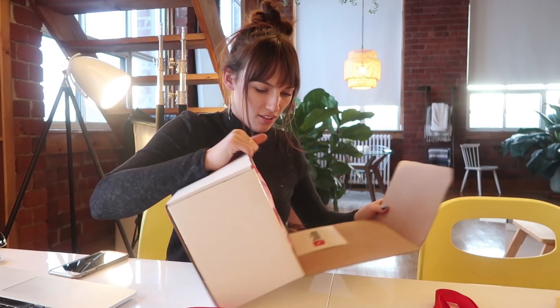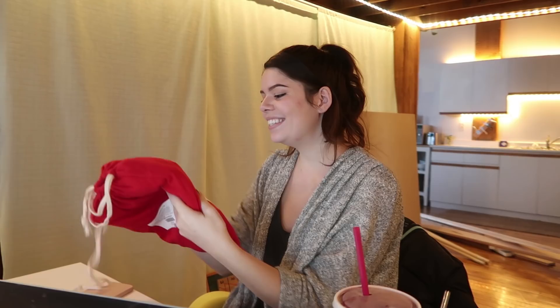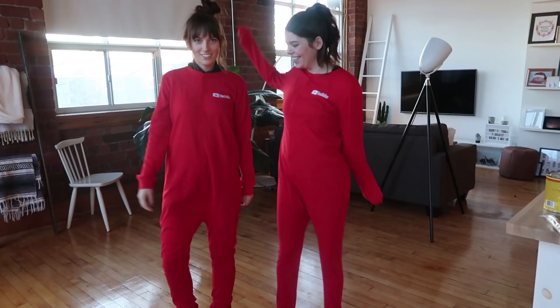Branding on fleek YouTube! Swag. Whoa. Hope this onesie keeps you warm throughout the winter! Are these from like Drake General? They sell ones just like this. Oh my god — they're YouTube onesies! So swag.